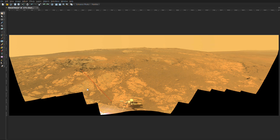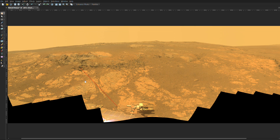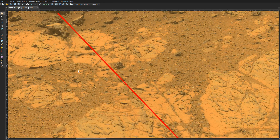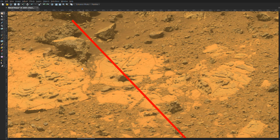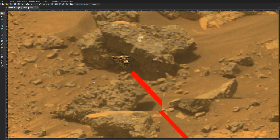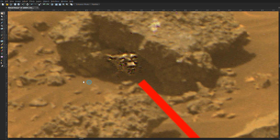So I'm going to zoom in. This red line is the line of sight of this particular life form. It appears to be small, but as you can see by the picture, I wouldn't want to stick my hand in there either.